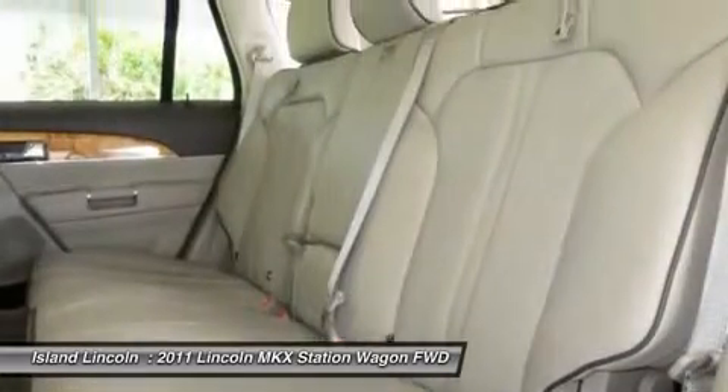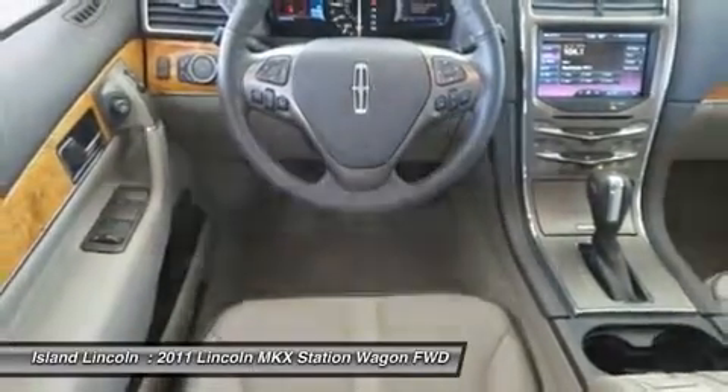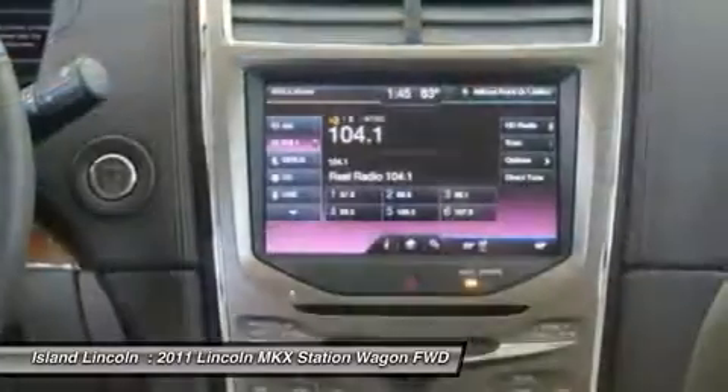Rear window defroster, power liftgate, 4-wheel anti-lock brakes, ABS, universal garage door opener, front fog lamps, and rear child safety locks.